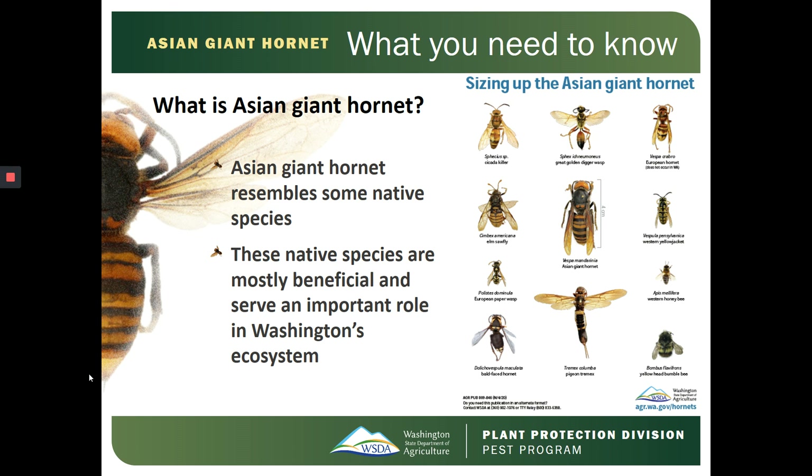It's important to note the differences between the Asian Giant Hornet and our native species by looking at their size, colors, striping patterns, and the differences in their wings.